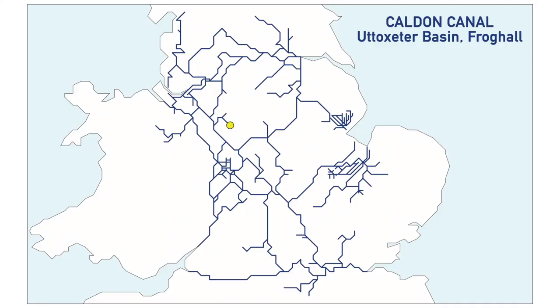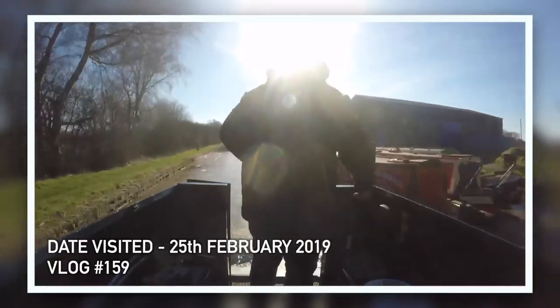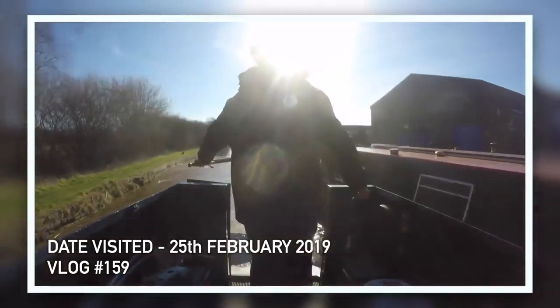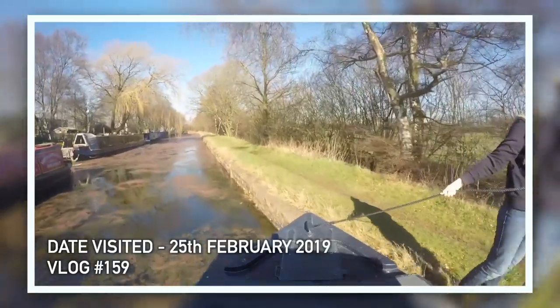The next one is also on the Caldon Canal — the Uttoxeter Basin in Frog Hall. There's a height restriction through Frog Hall Tunnel and it says winding hole before the tunnel, not full length. We're not sure exactly what that means but we'll try and go as far as we can. After that is the Cannock Extension Canal at Norton Canes. We went up there — this is one where I got anxious because Michael tried to go as far as he could and then it got all silted up and we had to reverse. But we did make it as far as we could, so that's a tick.